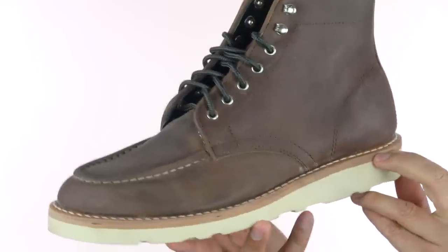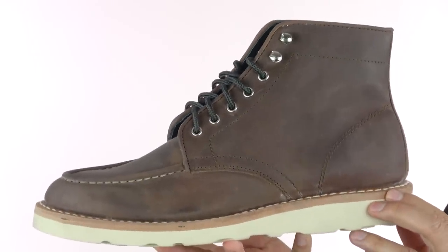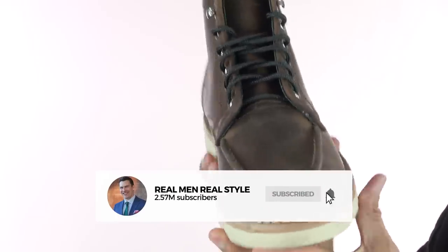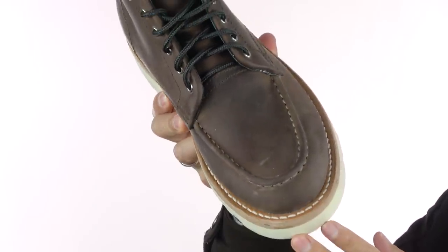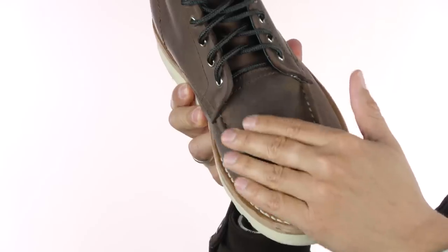How would you use it? This boot has been around for a long time. Especially guys that work with their hands, blue collar jobs — they know about this style of boot because it's incredibly comfortable. Why? Because of the toe box. It's got a wider toe box on average than a shoe this size would normally have.